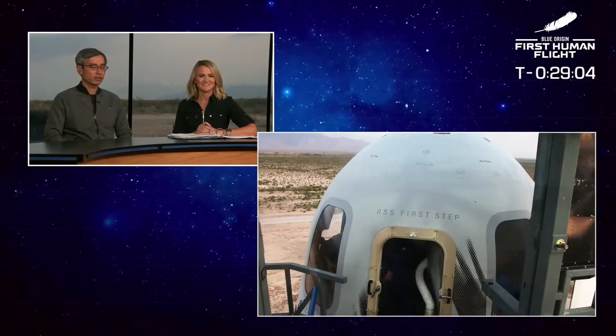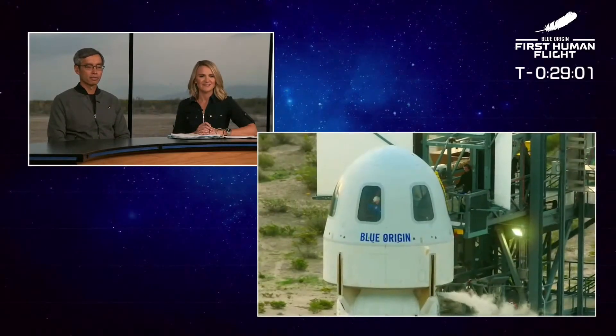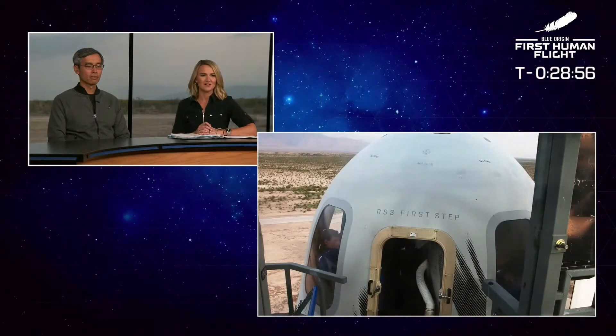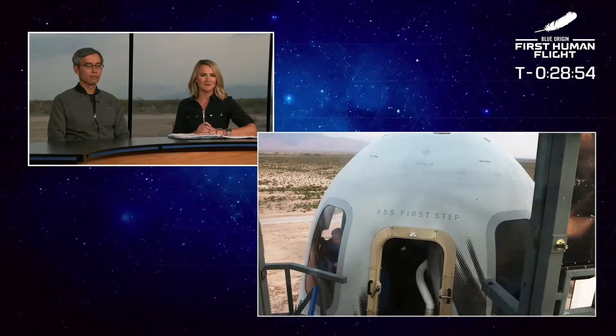And then they will go through a series of contacts with Capcom. Fantastic. There's Wally Funk in seat number three there. Oliver getting situated in seat number one.